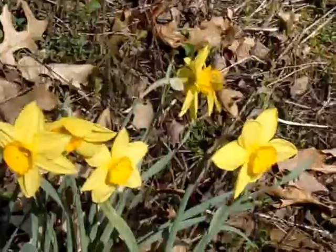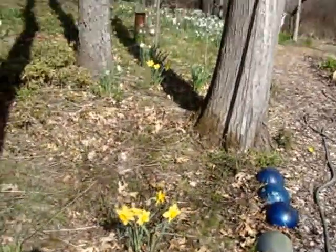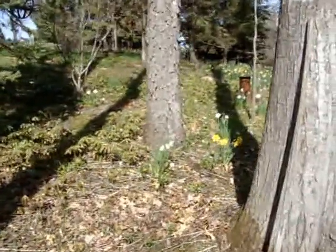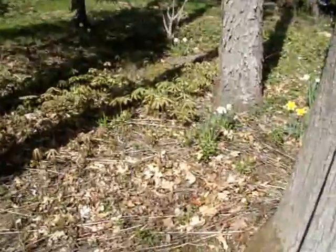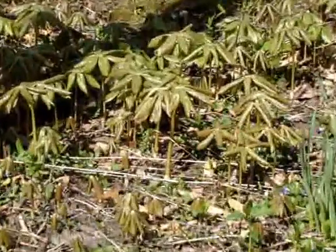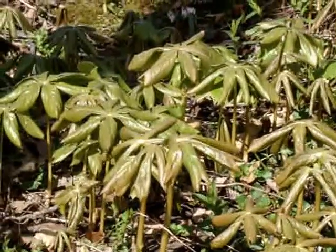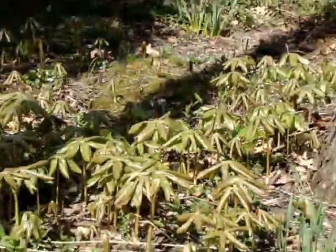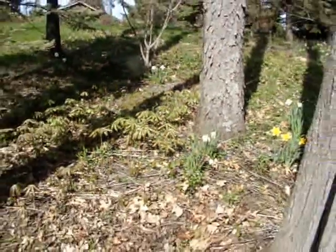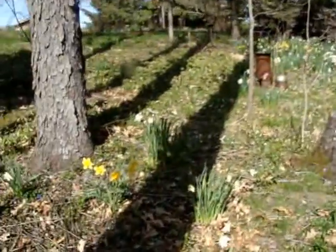And why so many daffodils? My deer don't eat them. Right now the May apples are popping up — they must know it's almost May. Those are very aggressive so wherever you plant them, you better be ready for them taking off and going wherever they want to go. So this area here is okay.